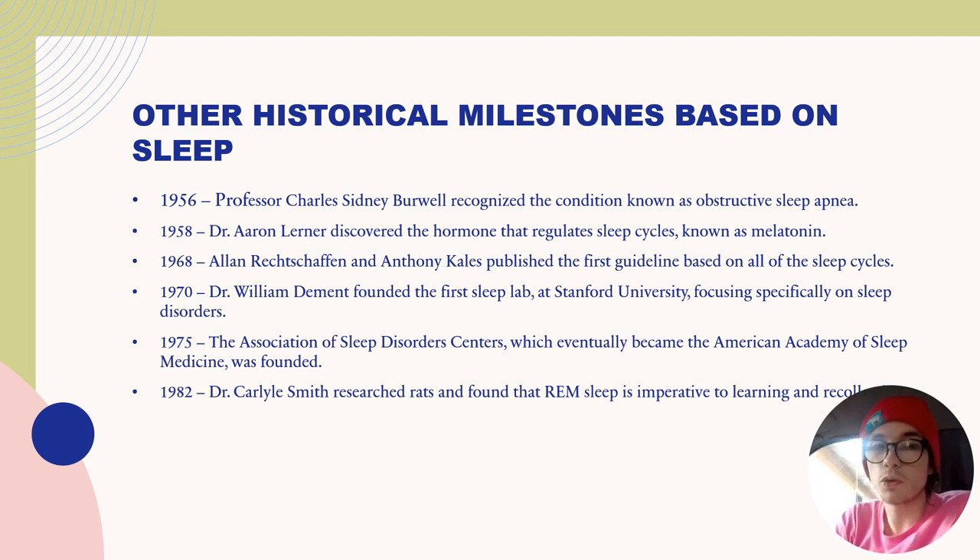In 1970, Dr. William Dement founded the first sleep lab at Stanford University, focusing specifically on sleep disorders. In 1975, the Association of Sleep Disorder Centers, which eventually became the American Academy of Sleep Medicine, was founded. And in 1982, Dr. Carl Smith researched rats and found that REM sleep is imperative to learning and recollection. We all know how important sleep is for memory and learning — good sleep actually helps with your memory.